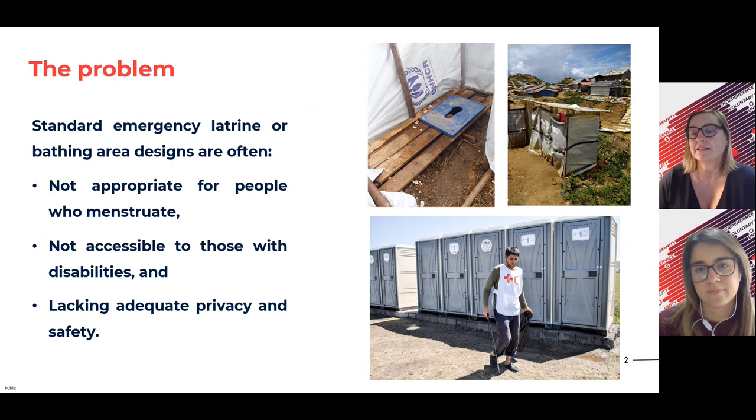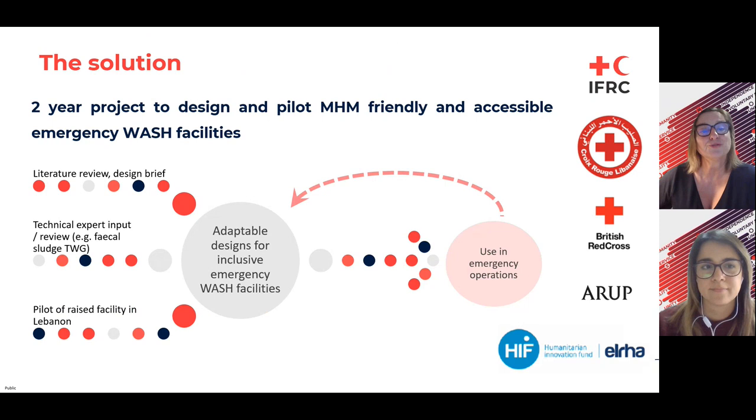Beside that, we see many times that we don't have enough space for mobility issues and other types of problems. For example, we see we don't have internal locks, the lighting is many times poor, and we have poor seating in many of the latrines and bathing areas in emergency situations. And many times as well, we overlook the need for disposal or appropriate drying spaces for menstrual hygiene. This is why we thought we need to find a solution for this problem.